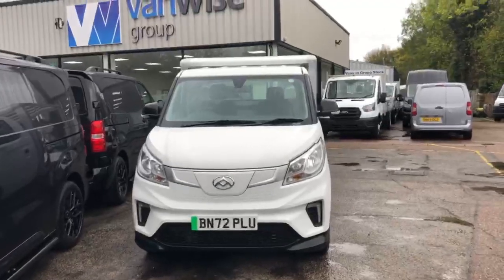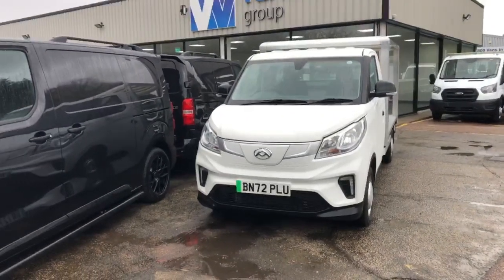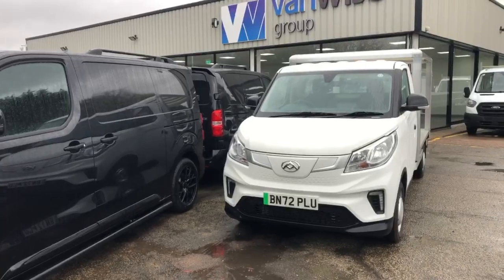All our vehicles come with the remainder of the manufacturer's warranty. We also offer finance at competitive rates and gap insurance. Thank you for your enquiry and we look forward to speaking to you soon.